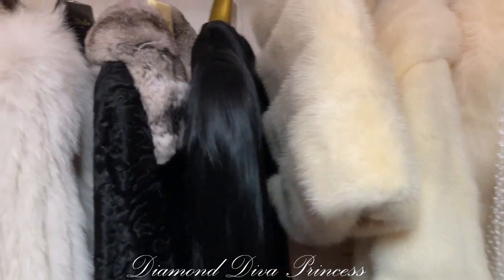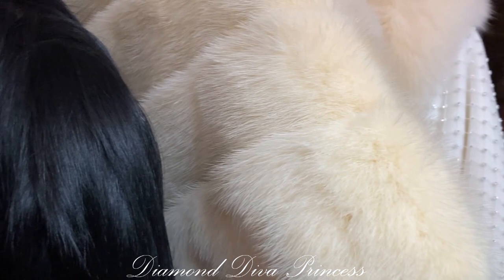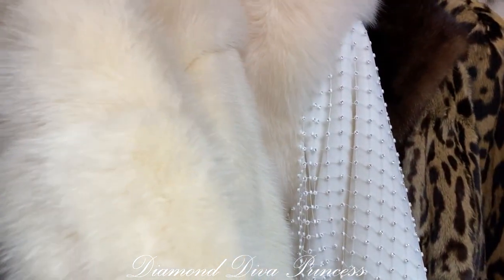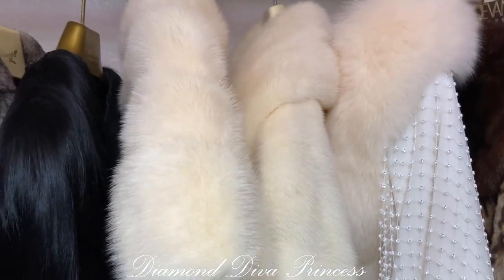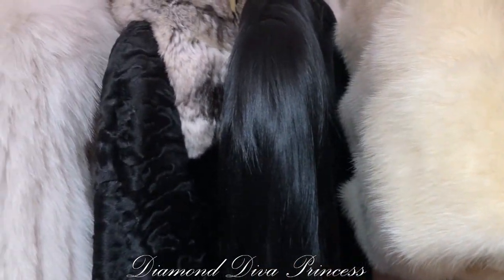Here I am in the fur wing of my walk-in closet, a glimpse at some of my luxury furs, including my cats, my Swarovski crystal white fox cape, white mink, and Colobus monkey.